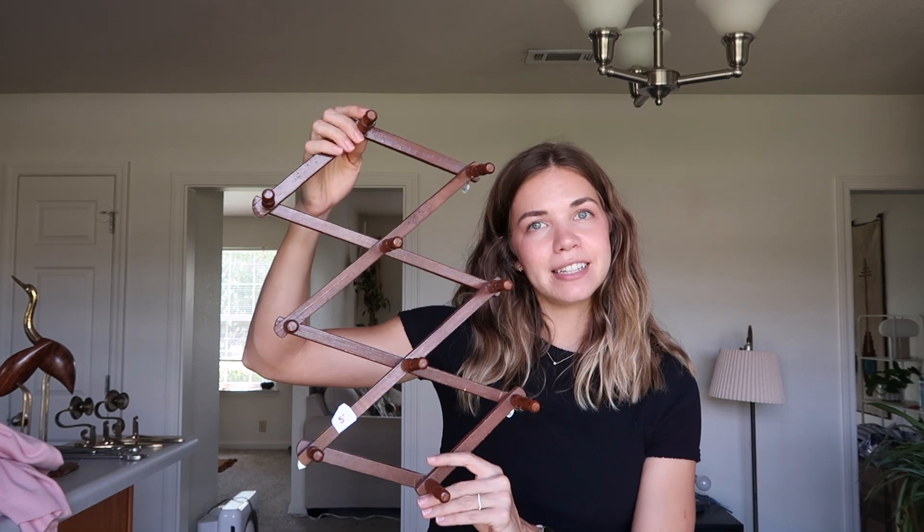The last thing from the first estate sale is one of these accordion hangers. I thought we could hang our ball caps on it because we're gathering quite the collection and they're all stuffed up in the top of our closet. I've been looking for something to hang them on and this seemed perfect — it was five dollars, but everything at this estate sale was 25% off.